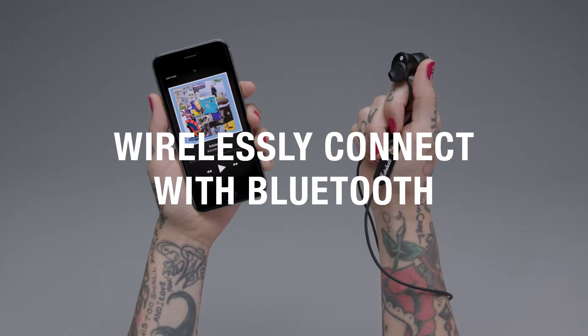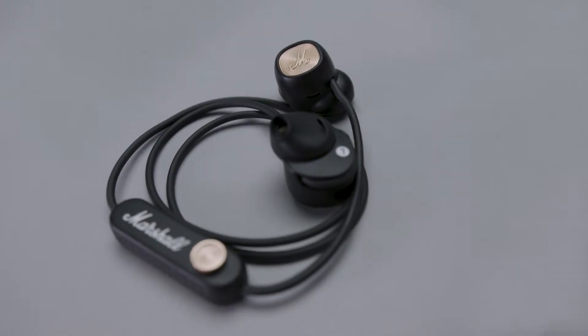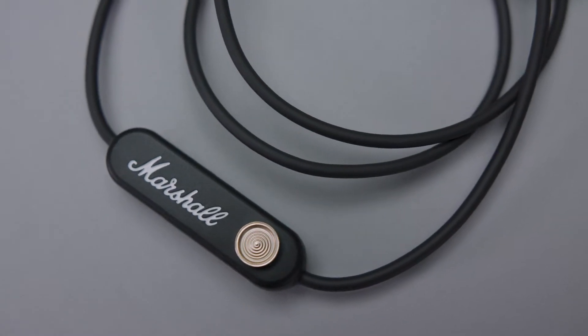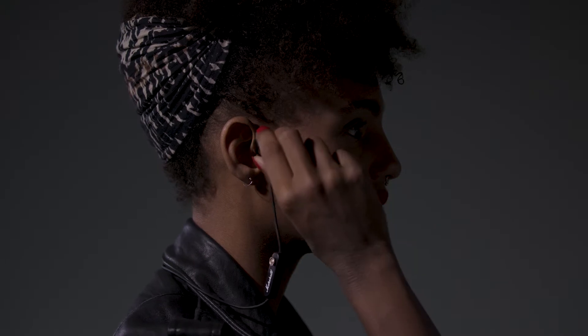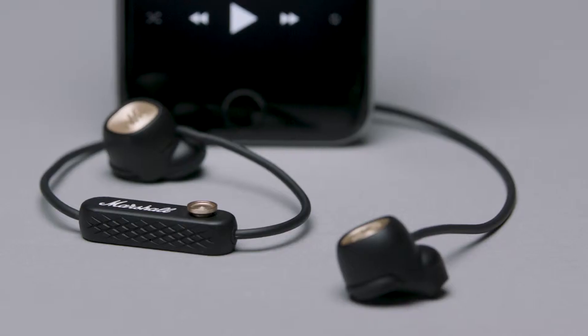Connect your device wirelessly to Miner 2 Bluetooth with Bluetooth APTX technology that not only plays music at a higher bitrate, but it also minimizes syncing issues, allowing you to watch movies with perfect lip-sync. This technology gives you the freedom and convenience to move within 30 feet of the wireless listening range.